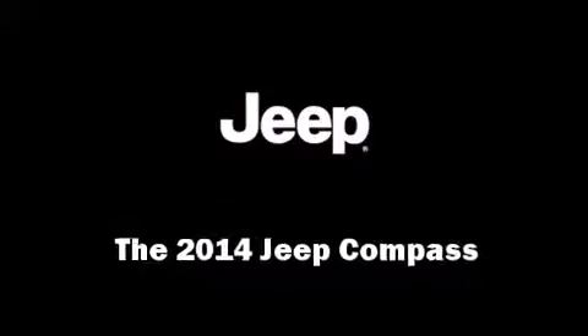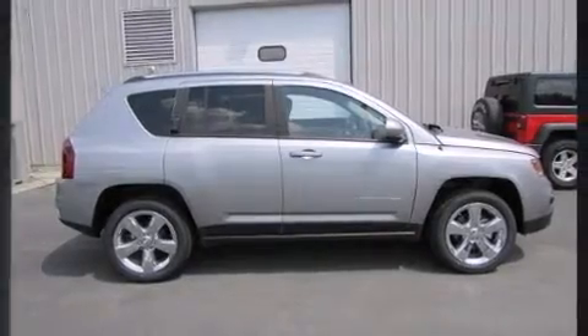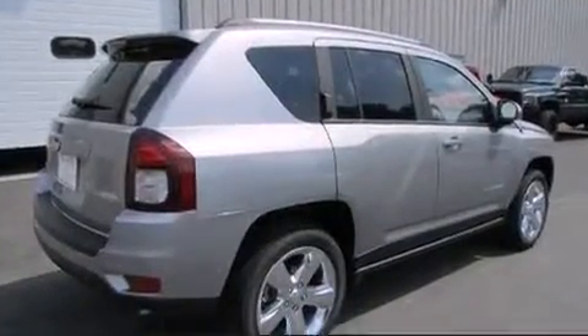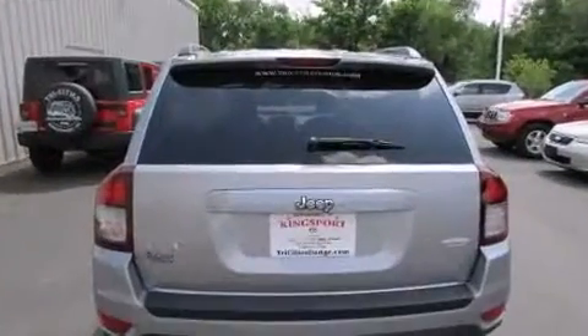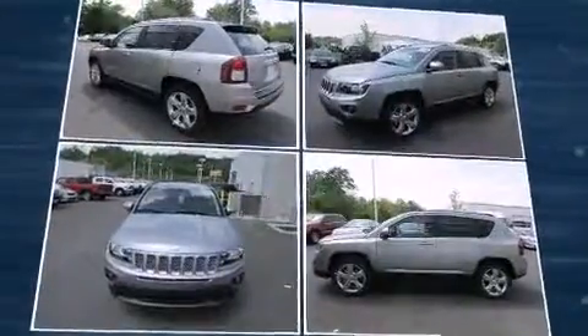Load your family into the 2014 Jeep Compass. Smooth gear shifts are achieved thanks to the efficient four-cylinder engine, providing a spirited yet composed ride. Four-wheel drive allows you to go places you've only imagined.